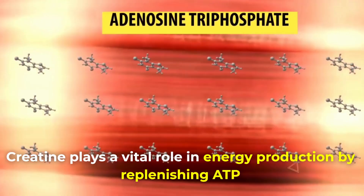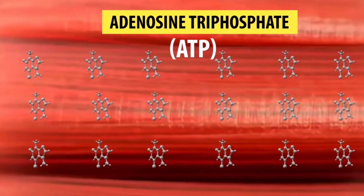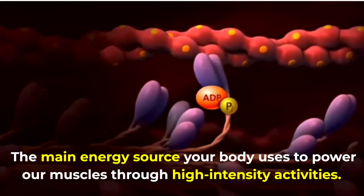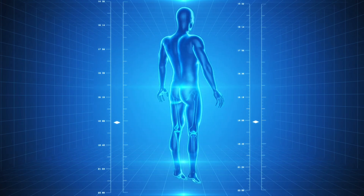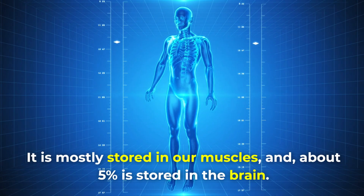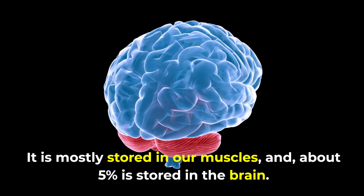Creatine plays a vital role in energy production by replenishing ATP, the main energy source your body uses to power our muscles through high-intensity activities. It is mostly stored in our muscles, and about 5% is stored in the brain.